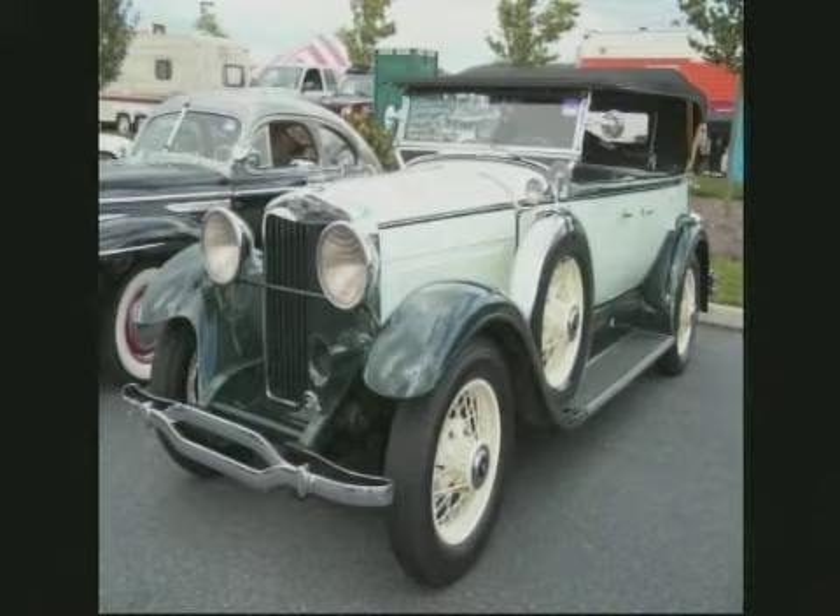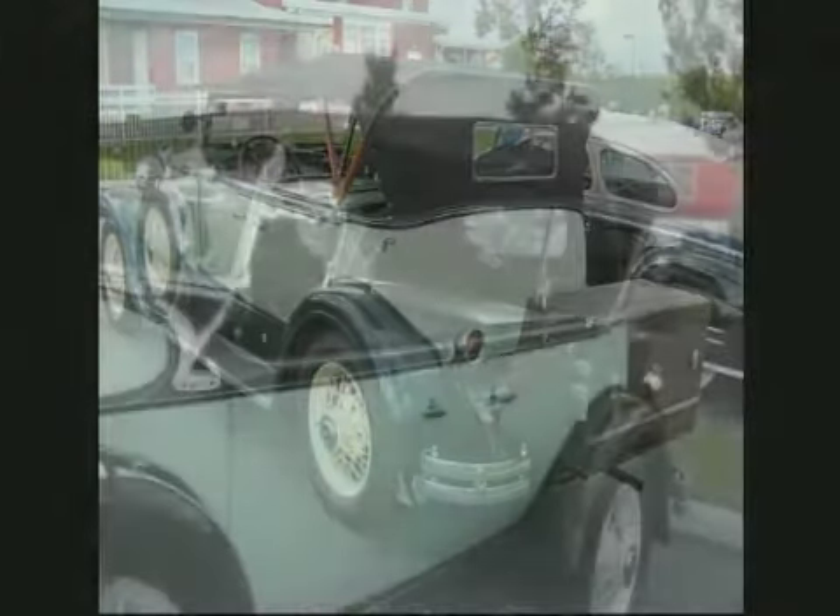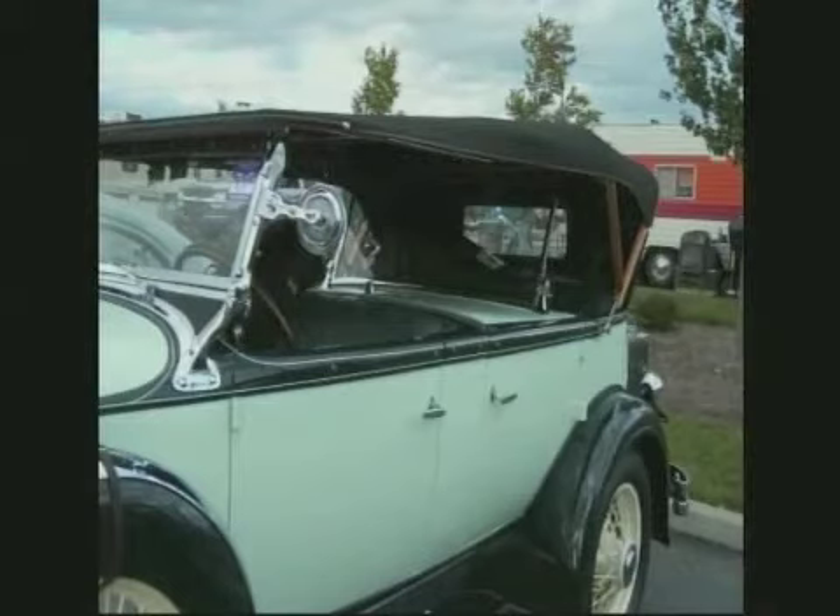1930 Lincoln Model L Sport Phaeton. This one is extremely rare, for sure. 348 cubic inch, making 90 horsepower. Absolutely magnificent. You can see the secondary windshield in the back — there was the term dual cowl.